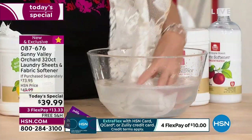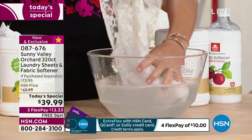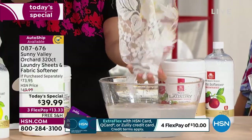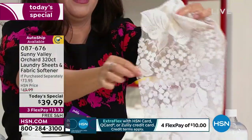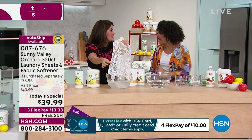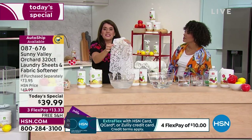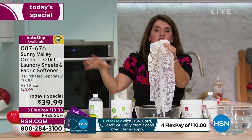If you have 20 minutes, this is going to be worth 20 minutes. If you have five minutes, it's going to be worth five minutes. Sunny Valley is changing the game when it comes to washing — no harsh chemicals, no dyes, no chlorine, no bleach, even for the most delicate items, family heirlooms, things that are so important. Sunny Valley is going to be the brand that can do it for you.